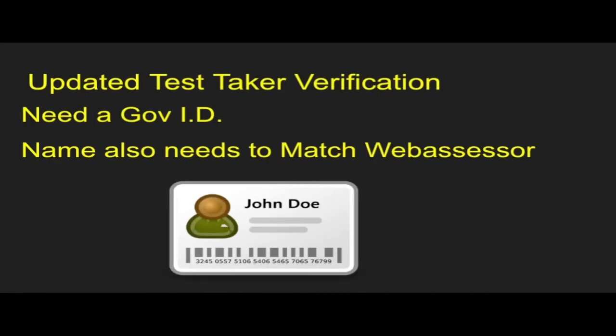First things first, you want to make sure you have a government ID. You now have to provide an ID before you take the test. Make sure that your ID matches the name on your Webassessor account. If they don't match, they're not going to let you take the test. If you use a nickname on your Webassessor account, change it so it matches your government ID, then you won't have any issues.